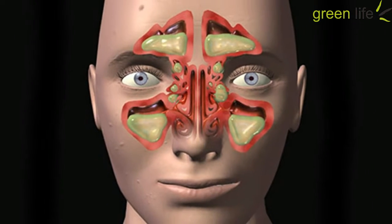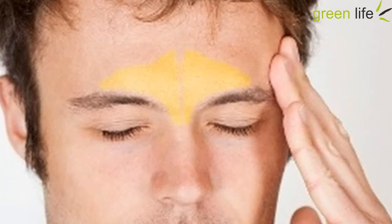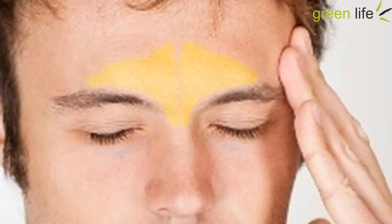2. Turmeric. Turmeric contains curcumin, which contributes to the spice's anti-inflammatory properties. Sprinkling some turmeric on your next meal can help to treat the nasal inflammation that is blocking up your sinuses.